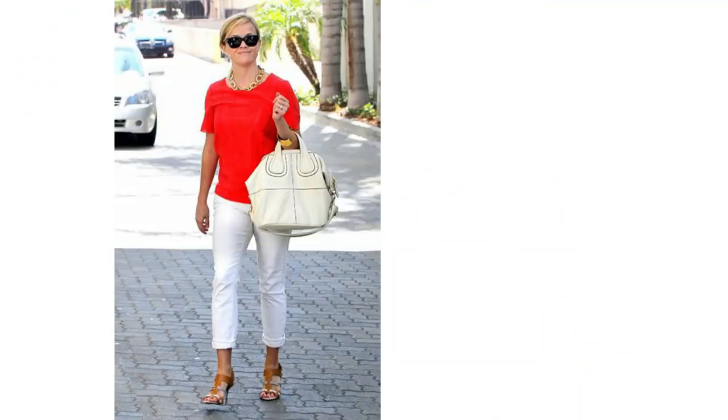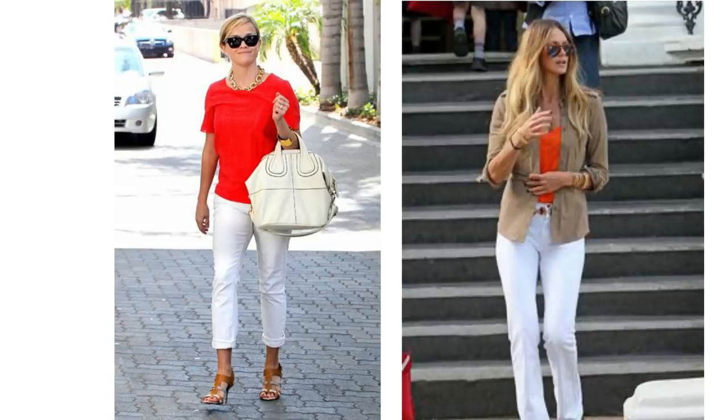I wanted to start with some colour, and a colour combination which looks glorious together: red and white. Red is very bold and eye-catching and when it's paired with white jeans it looks terrific. The simplest way to put the two together is with a red t-shirt, and you could layer that up with a camel shirt. Red and camel are another glorious colour combination and just looks fabulous together.